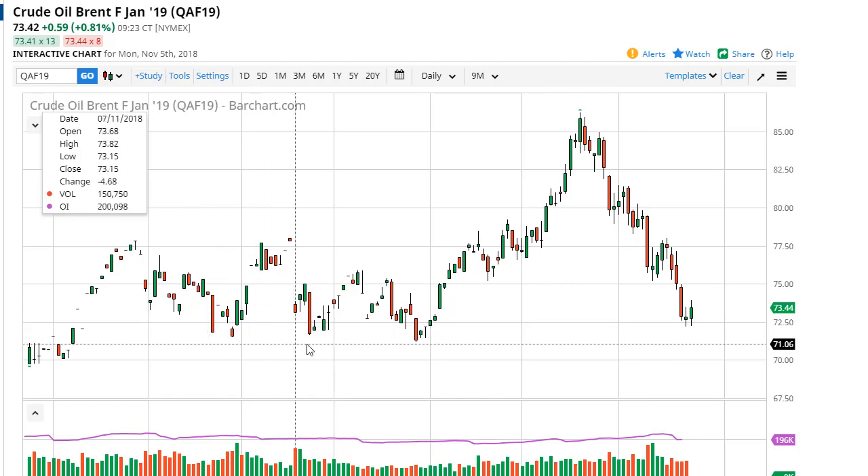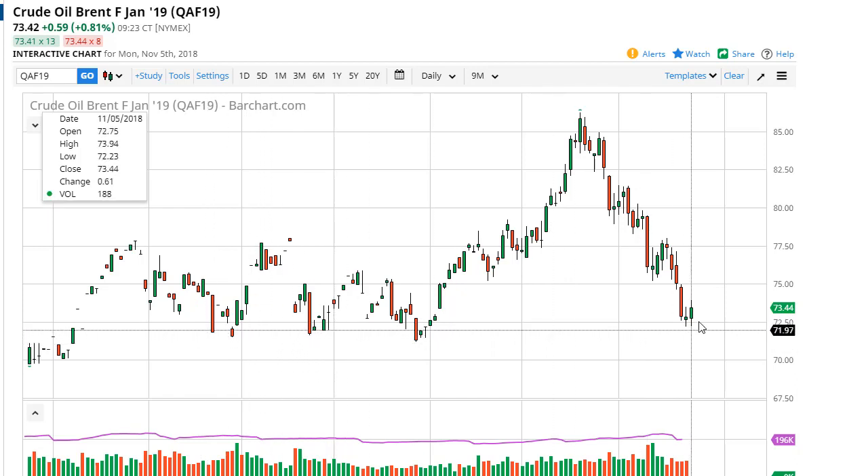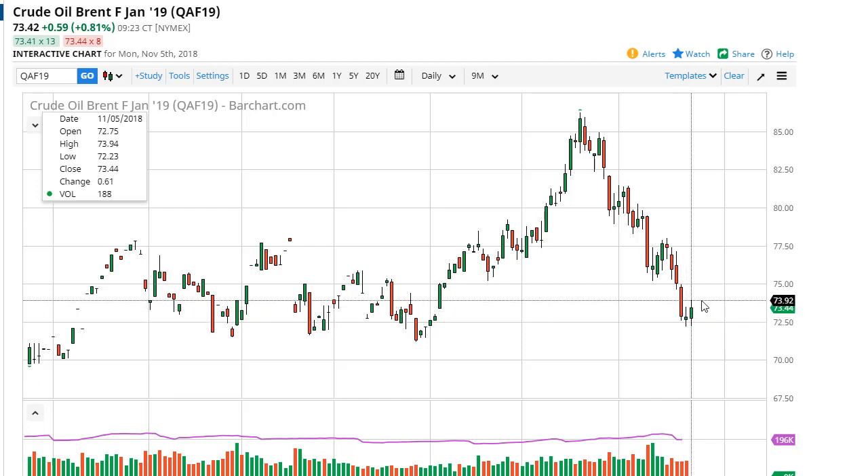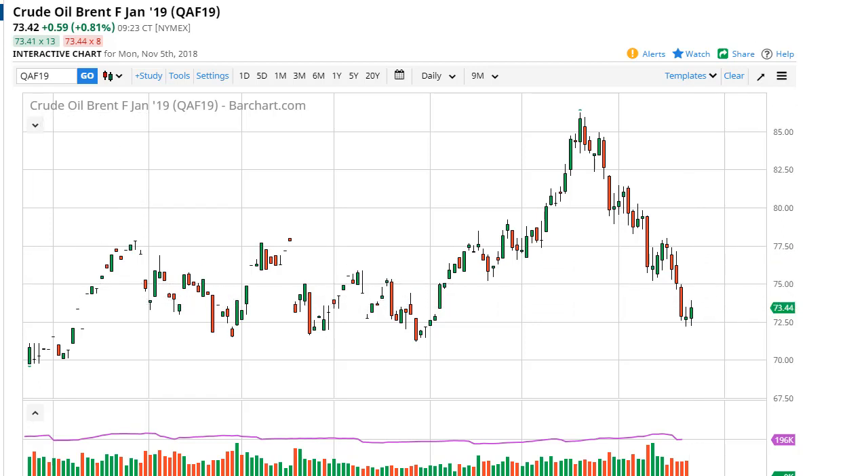The $72.50 level has been support, extending down to $71. A bounce and a break above the top of the inverted hammer from the previous session is actually a bullish sign. So if we can close above the Friday candle, then I think we probably go to $75 for the short-term move.